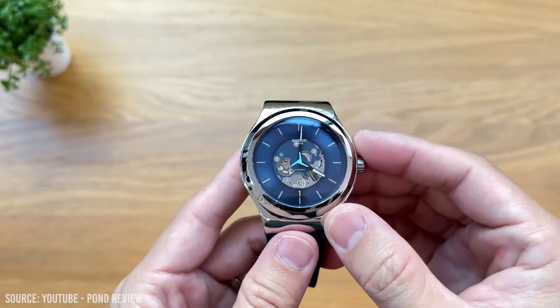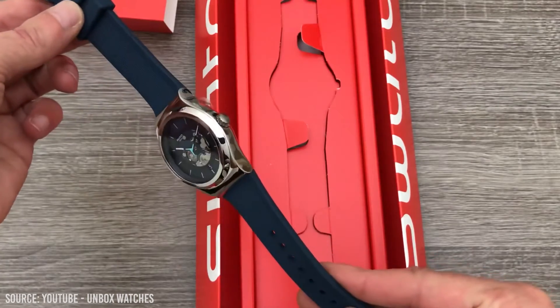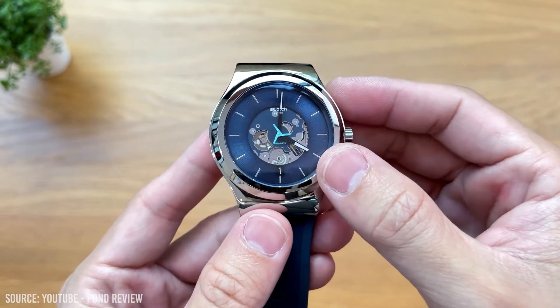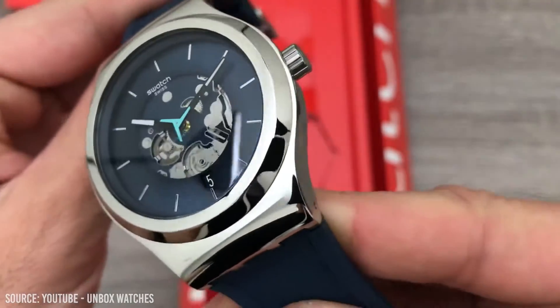With a unique seconds hand and part of the movement visible, if you value originality, this watch is for you. From the front to the back, this watch is an eye catcher and will turn heads and match any casual outfit. The Bluerang is a great little ticker for less than $250.